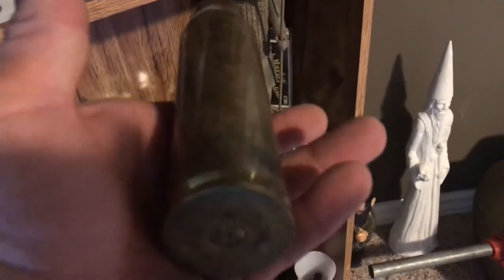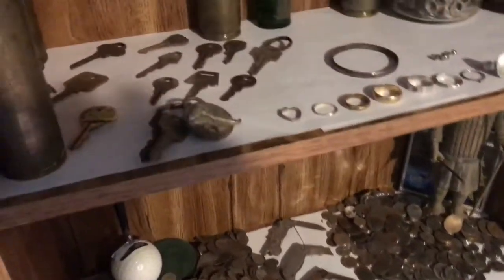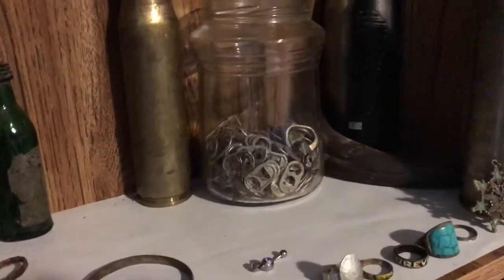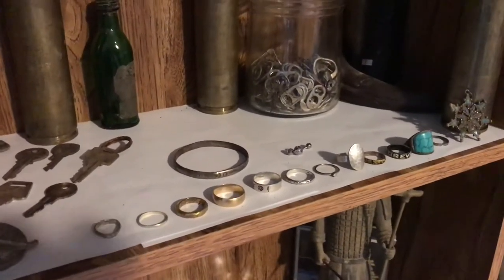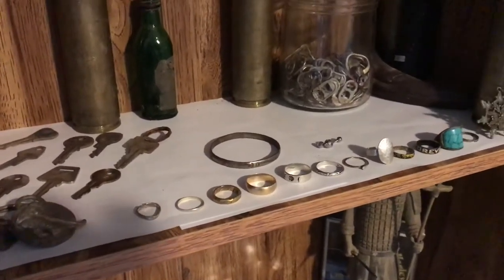These are either fired out of a jet, a tank, or a ship. There's the pull tabs - my new jar of pull tabs. I collect them, take them in and trade them in, and give these to the boys so they can make crutches and stuff out of them.